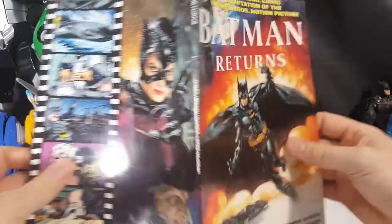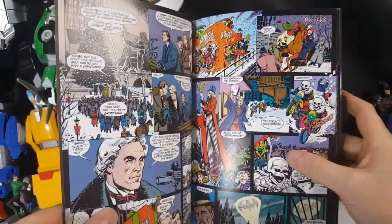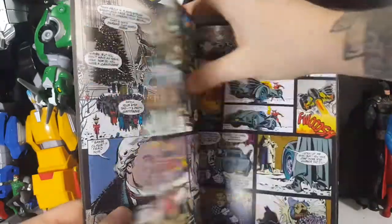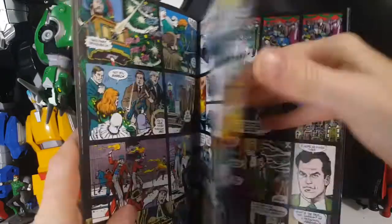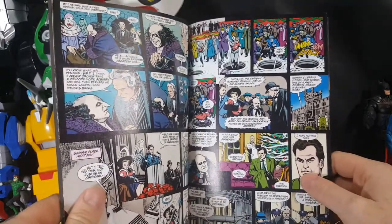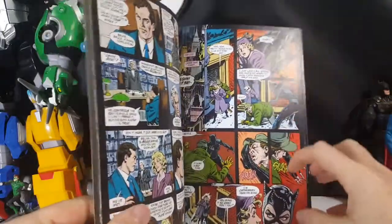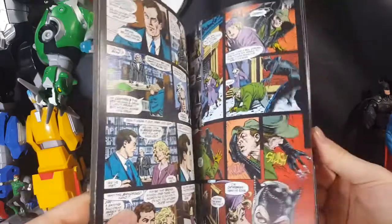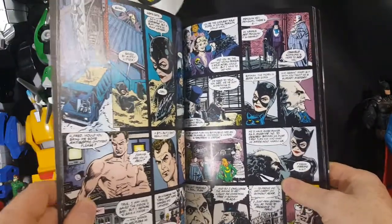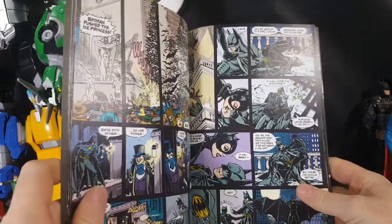If you open it up, it's supposed to be one picture — not bad. The artwork is very nice. The pages are a lot glossier than the '89 Batman comic book adaptation. They tried to keep with the same art style to really capture the look of the actors who portrayed the characters, and I do like that in this one Catwoman and Batman's costumes actually look like they do in the movie, as opposed to the '89 Batman comic book adaptation which didn't really look like leather like the movie had it. They gave it a little bit of a shine.